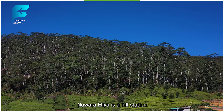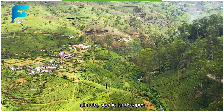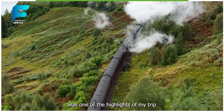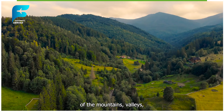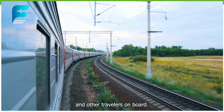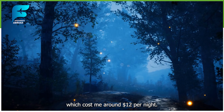Day 4 - Nuwara Eliya. On the fourth day, I took a train from Kandy to Nuwara Eliya, which was about 80 kilometers away and cost me around $2. Nuwara Eliya is a hill station and a popular tourist destination in Sri Lanka, known for its cool climate, scenic landscapes, and tea plantations. It is also called Little England because of its colonial-era buildings and gardens. The train ride was one of the highlights of my trip, as I got to see some of the most beautiful views of the mountains, valleys, waterfalls, and tea fields. The train was comfortable and spacious, and I enjoyed chatting with some of the locals and other travelers on board.